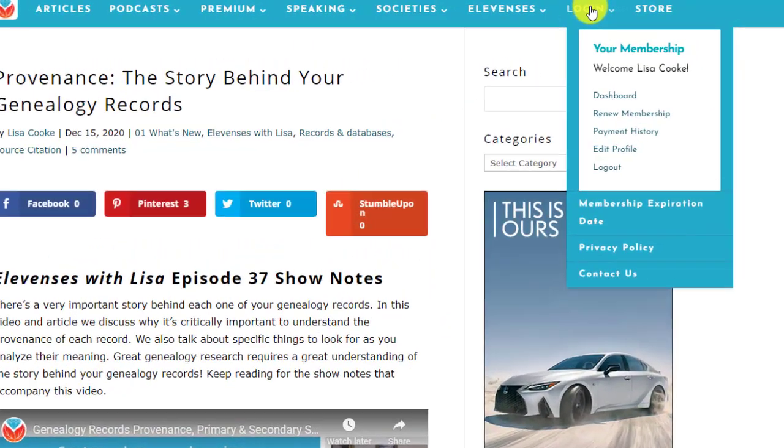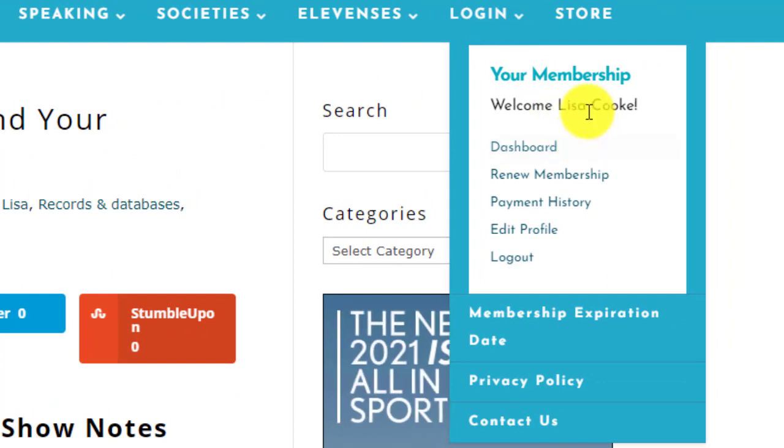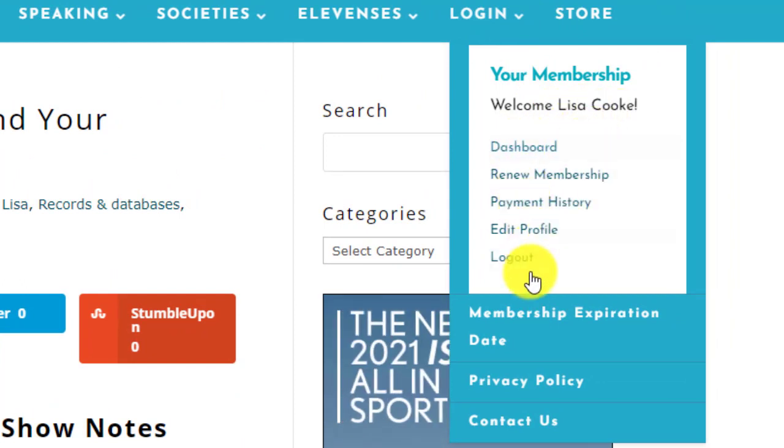Members, make sure you're logged in. Here I am under login — if you're logged in, you should see your name and this information here. If not, you'll just need to enter your username and password. Remember your username, not your email address — that'll help you get into the membership area.